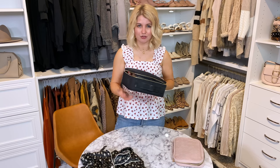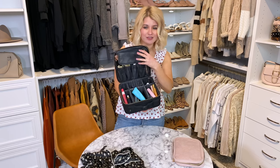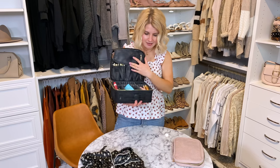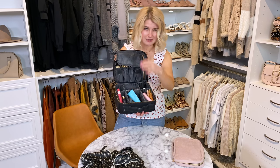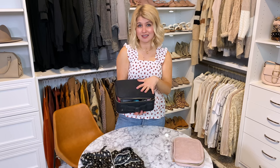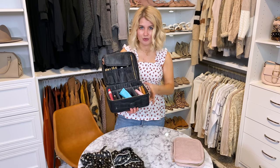This little makeup organizer looks worse for wear because I use it every single day since I got it about a year ago. It's perfect for travel — it has a little area for your makeup brushes and removable compartments to keep everything organized. It's pretty tough stuff, so you can stick it in your suitcase and not worry about your blushes and powders getting crumbled going through the airport. I love this while traveling — it keeps everything organized.